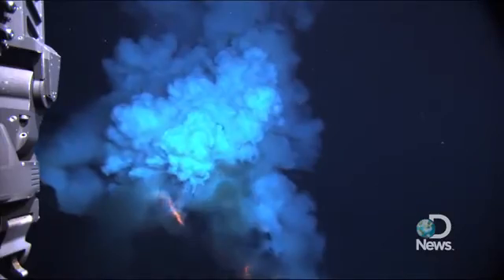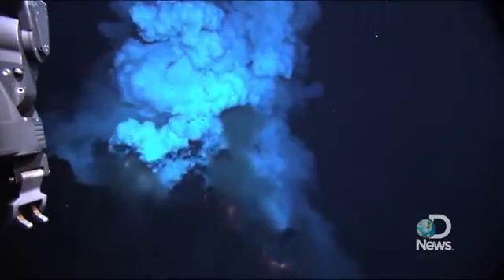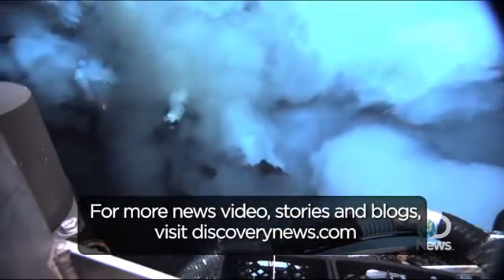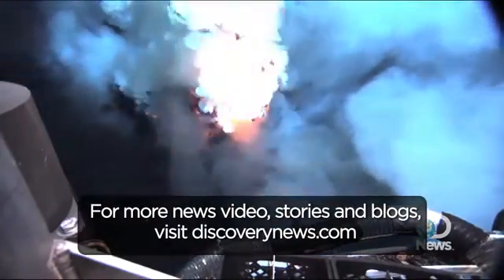Despite the fact that 80% of the eruptions on Earth are happening underwater, we've never made these observations before.